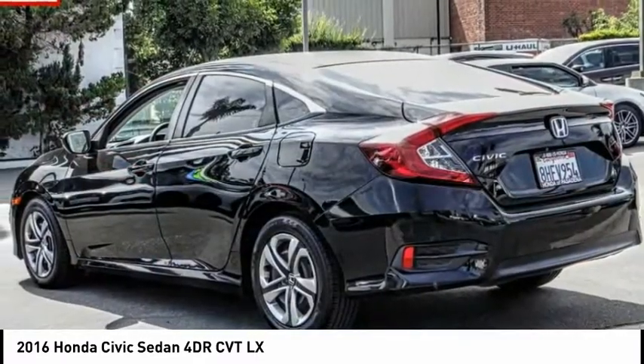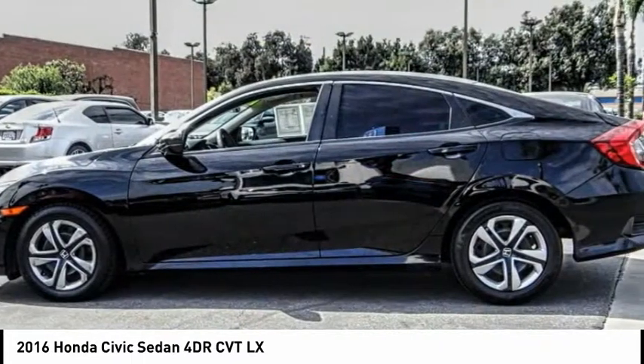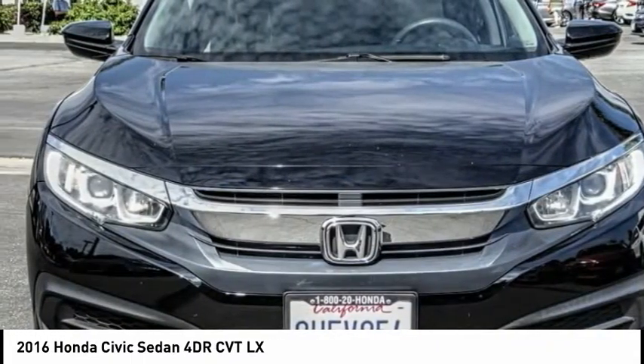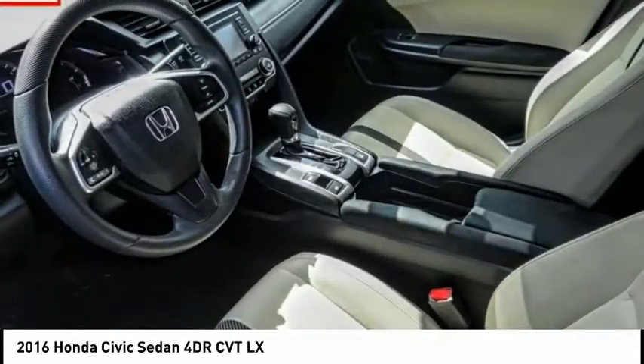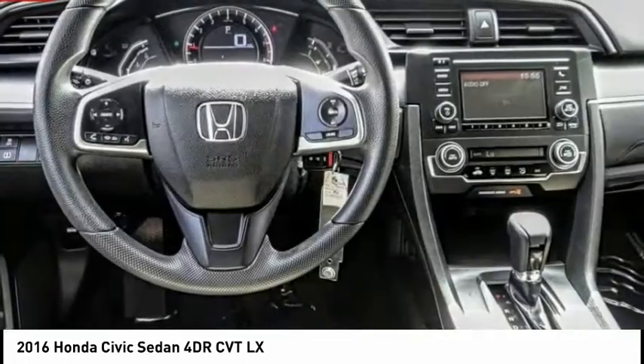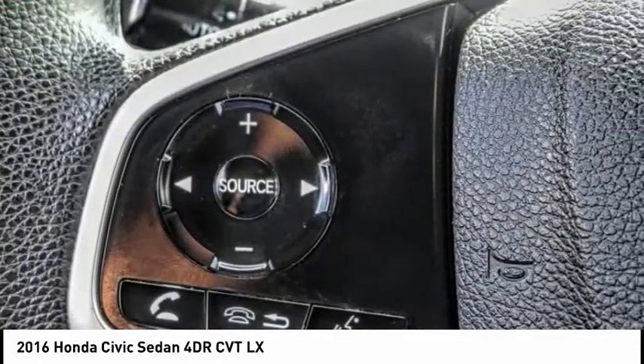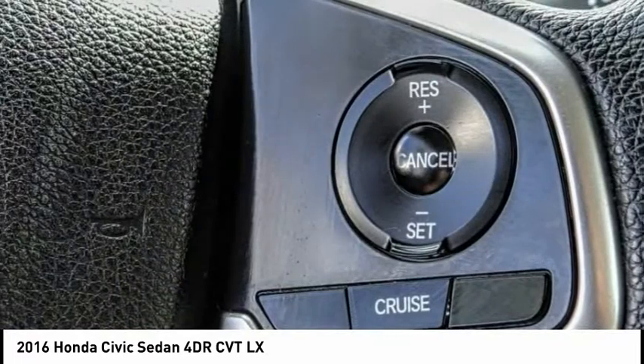Here are some of this vehicle's great options: electronic stability control, brake assist, traction control, remote keyless entry, speed control, four-wheel disc brakes, rear window defroster, security system, low tire pressure warning, and power windows. Your new ride is just a phone call away.